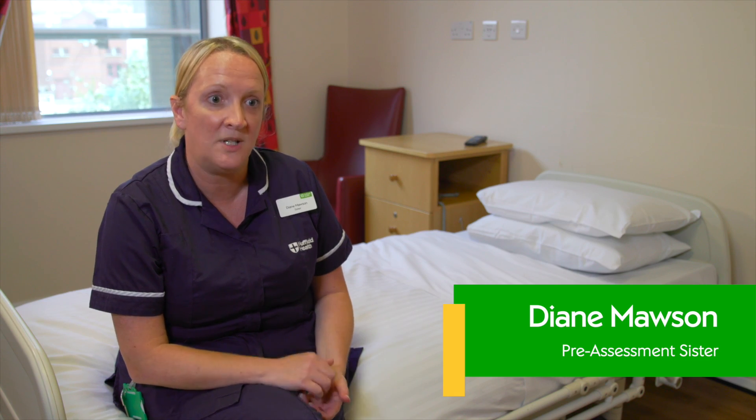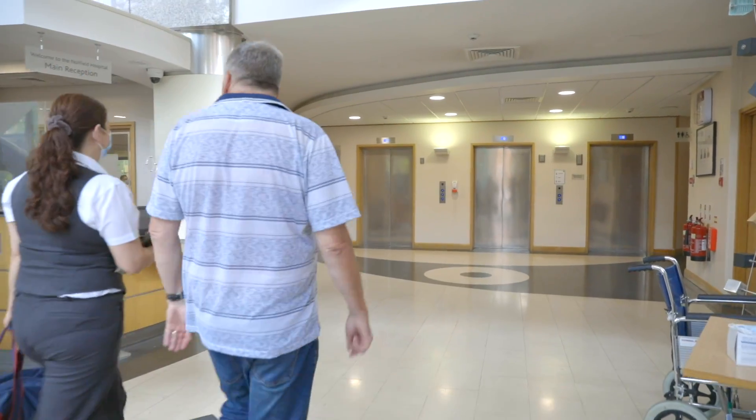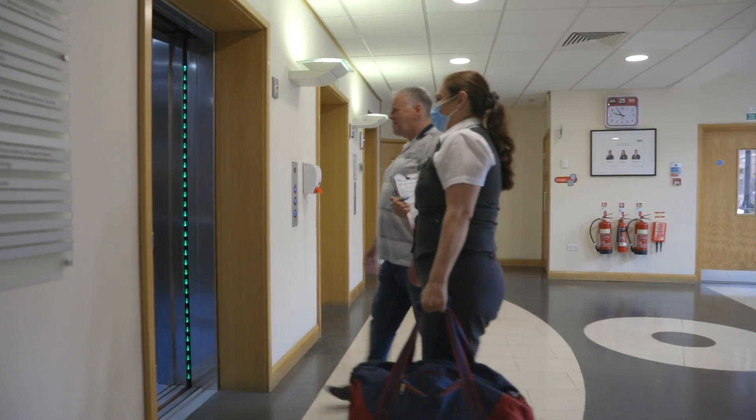When you come in for your operation, come to the main reception desk, let them know your name, and one of the ward administrators will come down and take you up to your room.